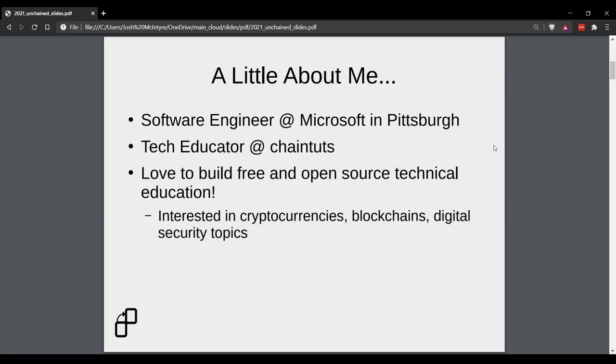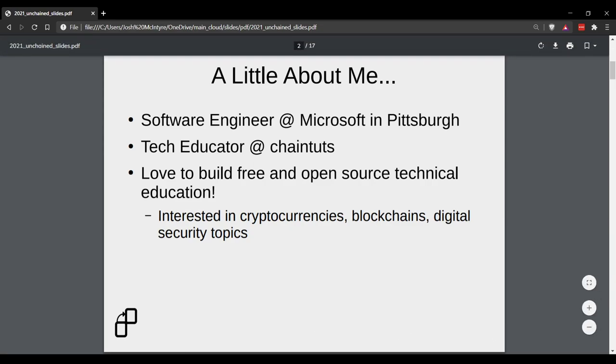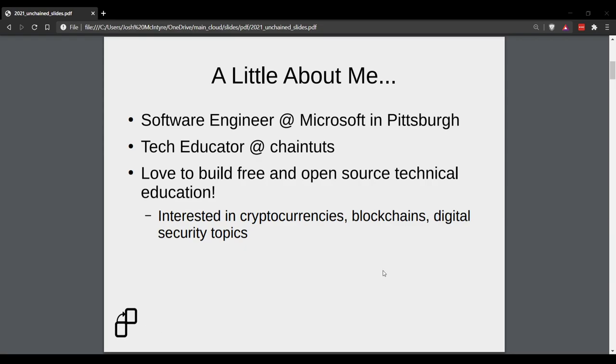A little background on me: I'm a software engineer at Microsoft in Pittsburgh. My day job, I don't work on cryptocurrencies — I'm a systems and back-end developer, and the work that I do with ChainTuts is not representative of my employer. I am a tech educator at my personal project that I call ChainTuts, and my mission is really just to build free and open source technical education to help people around the world understand this really interesting and empowering technology — especially cryptocurrencies, blockchains, digital security topics, passwords, two-factor auth, and how to keep yourself safe online.